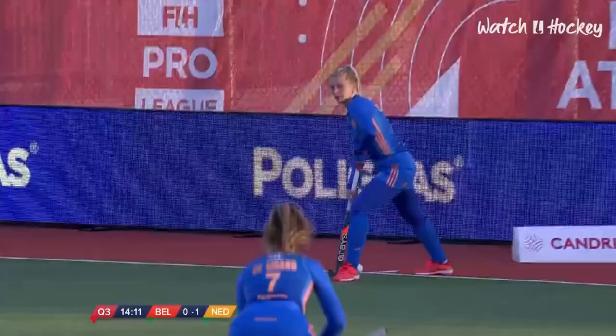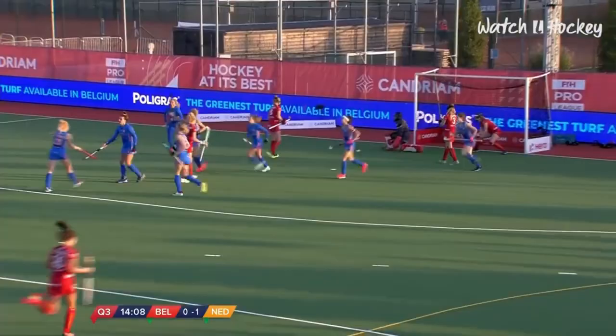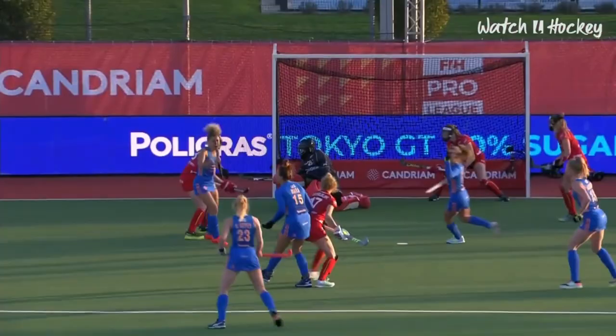Penalty corner number four — who's going to take on responsibility here? It's going to be Matla. Matla scores down the right-hand side of the goalkeeper. Belgium 0, Netherlands 2.